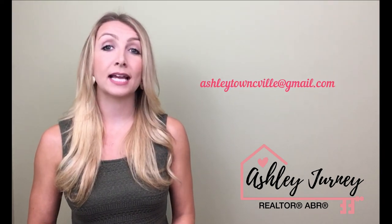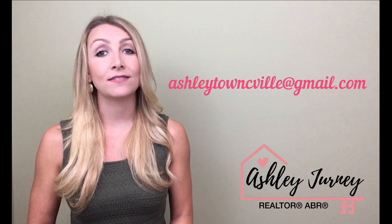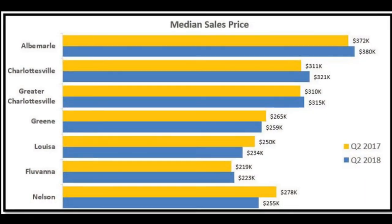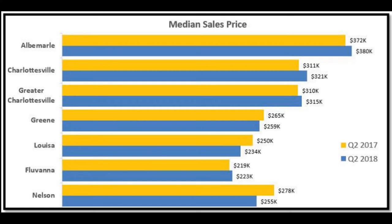If you are a first-time homebuyer or just trying to navigate the process, send me an email at ashleytownseville@gmail.com and I'd be happy to assist you. It is free to work with a buyer's agent because we are paid by the sellers at closing. In Charlottesville, your mortgage is comparable to what you would pay in rent, so you might as well buy and build equity and appreciation.